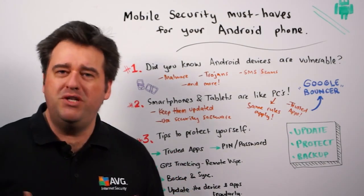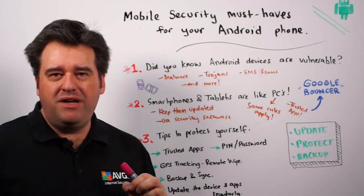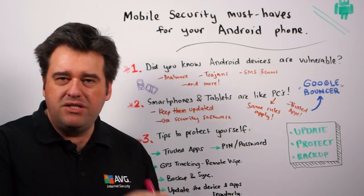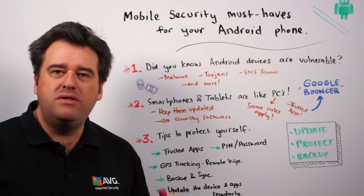First of all, when we're talking about trusted apps, there is a setting in your configuration that enforces the fact that you can only install apps from this trusted source. Make sure that that's turned on.